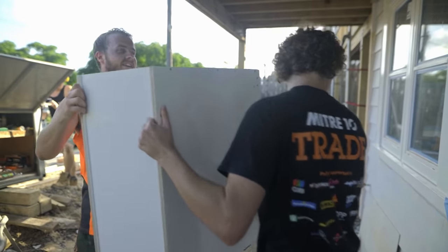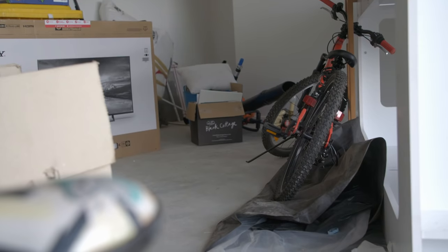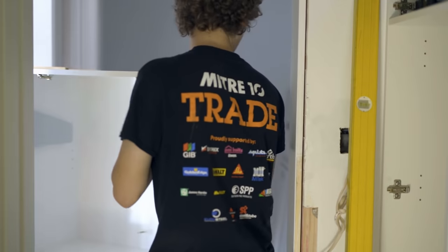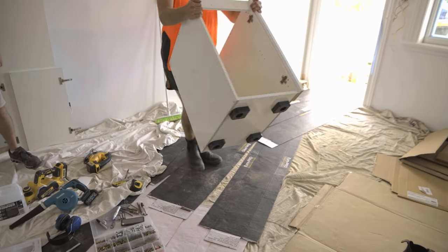We're a couple of weeks into the laundry build and install and, as you can see, it's a bit of a shambles here. We've got lots of stuff in the garage. At this time of the project it's very busy with the tradies in the house. The builder and Tyler are on track working towards the finishing stage so we don't have any hold up for the next phase, which is the installation.